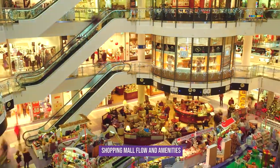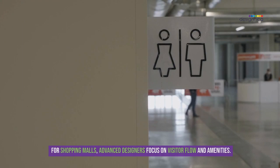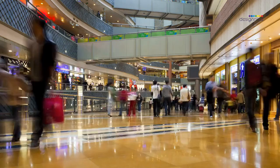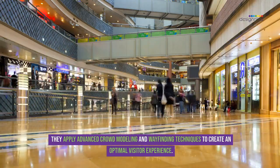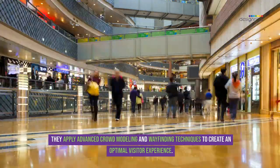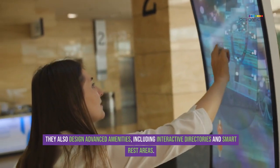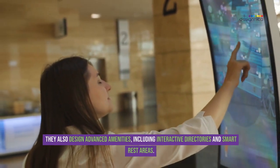For shopping malls, advanced designers focus on visitor flow and amenities. They apply advanced crowd modeling and wayfinding techniques to create an optimal visitor experience, and also design advanced amenities including interactive directories and smart rest areas.